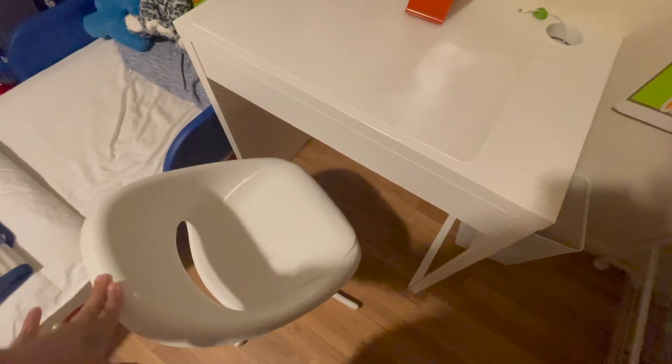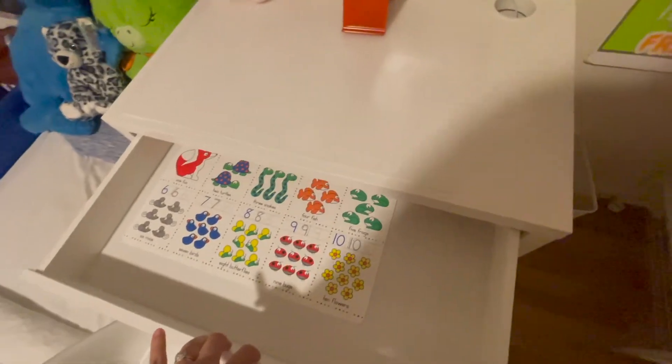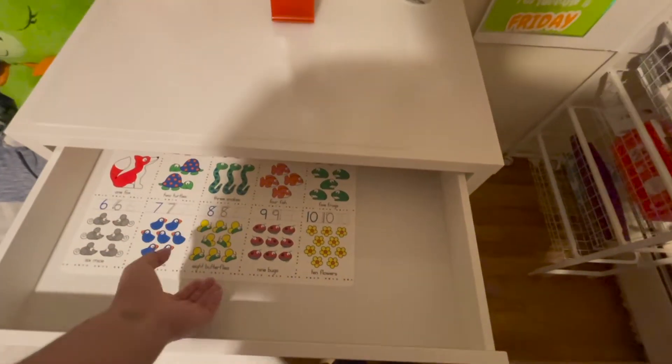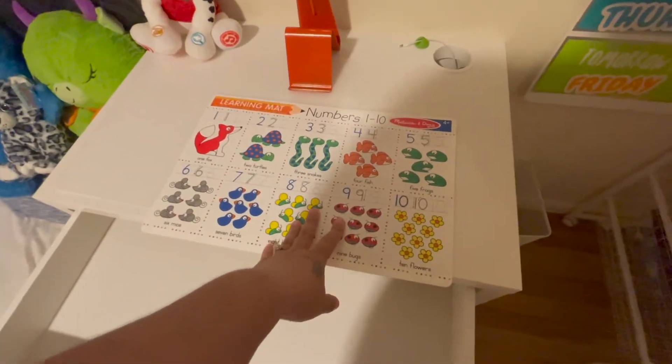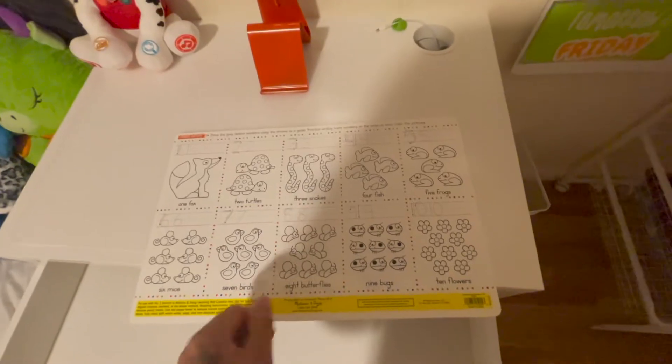I initially was going to get chairs with wheels, but when I found these I knew they were perfect — they're not going anywhere. This is Ronaldo's desk and it has a drawer. I want to get some paper trays for it but I'll wait for back-to-school time at Target. For now I have these Melissa and Doug mats that come with crayons — they're dry erase, so he can do his numbers and color on them.